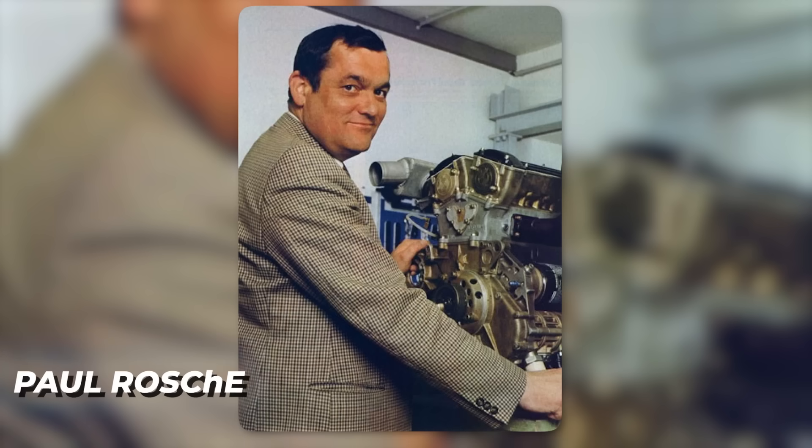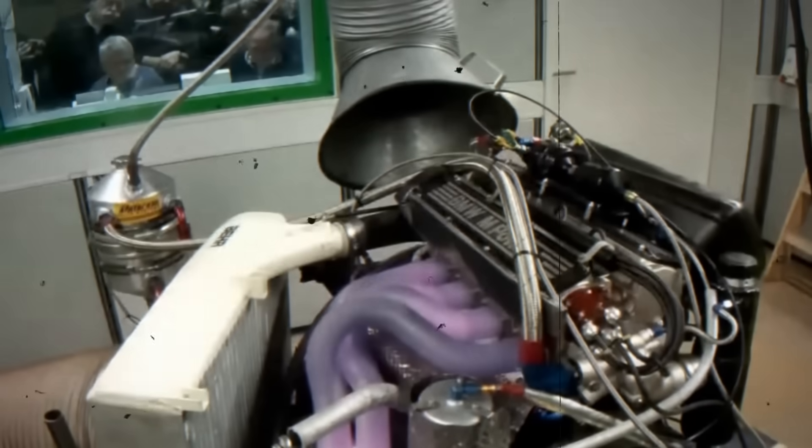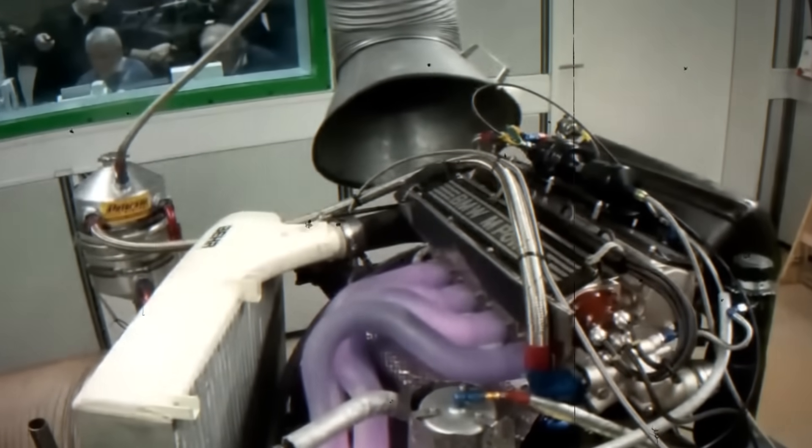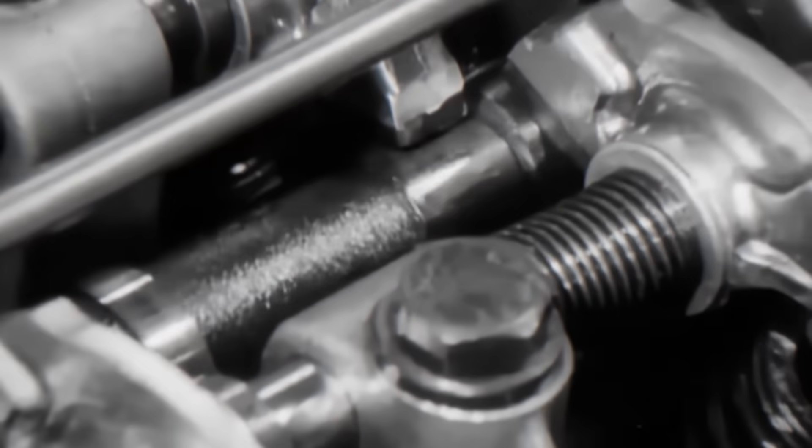But lead engineer Paul Rosch didn't flinch. He calmly adjusted fuel maps and said, again. They kept pushing until it survived for more than 10 seconds, then 30, then a whole minute. By 1983, the monster was barely tamed — just long enough to win.